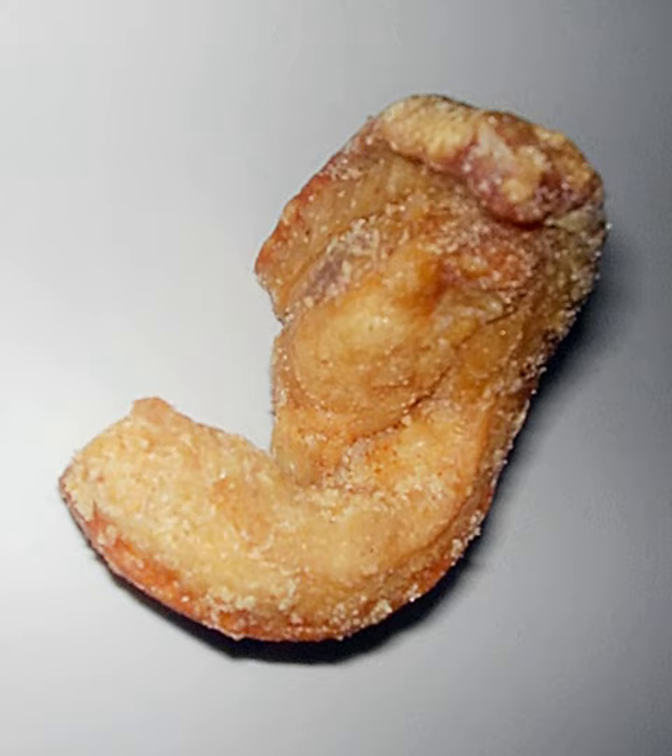Like many snack foods, pork rinds can be high in sodium and fat; however, they are low in carbohydrates and are sometimes considered an alternative snack food for those following the Atkins diet. According to Men's Health, a 1-ounce serving contains nine times the protein and less fat than is found in a serving of potato chips, which are much higher in carbohydrates.